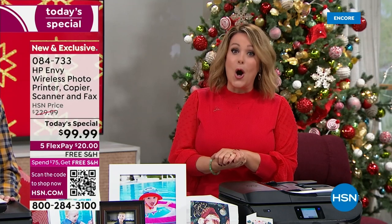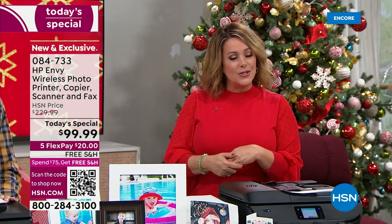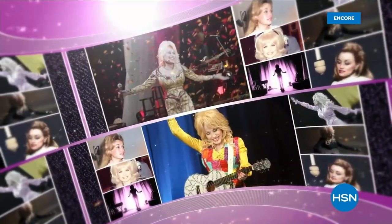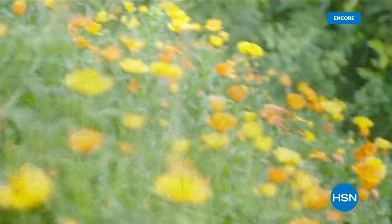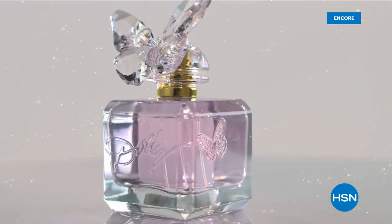I hope you enjoy your brand new all-in-one from HP. Coming up — music legend Dolly Parton is coming back to HSN with the premiere of her brand new fragrance called 'Smoky Mountain,' inspired by wonderful stories from Dolly's front porch. Join Dolly Parton live on HSN November 19th and 20th, or go to HSN.com to check it out right now.